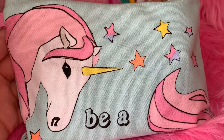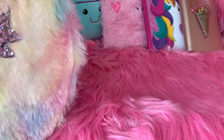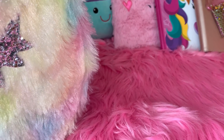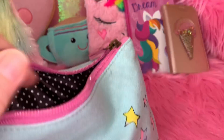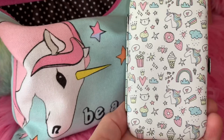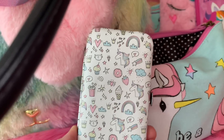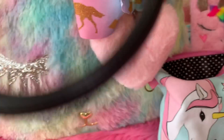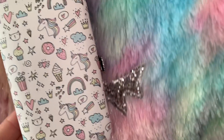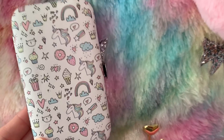Then I have this really pretty unicorn pouch that I got at Walmart — it says 'Be a Unicorn' with a gorgeous unicorn on it, and the colors match the bag really well. On the inside of this little pouch I have my little manicure kit that I got for Valentine's Day from Five Below. I thought it went perfectly with the purse — the colors match exactly with those soft cotton candy pastel tones.